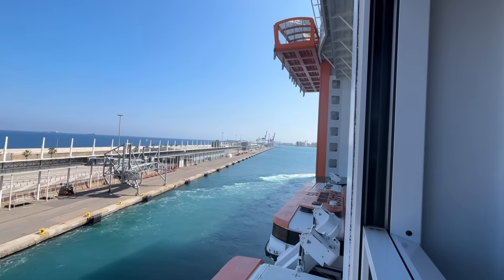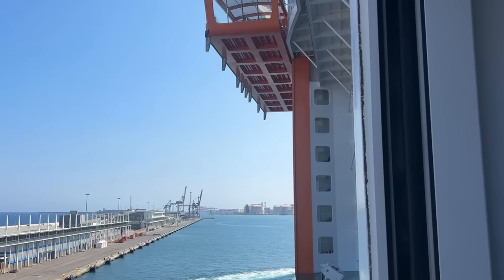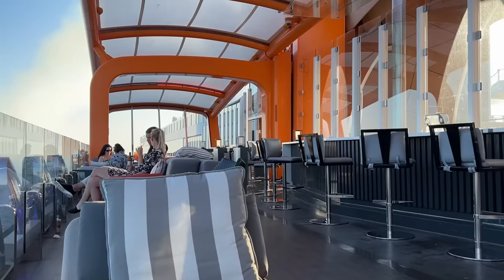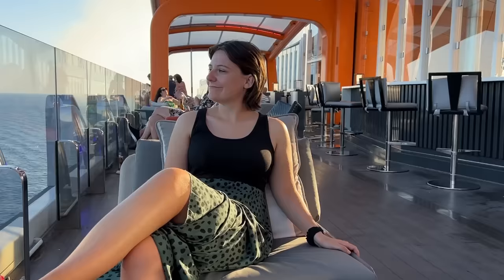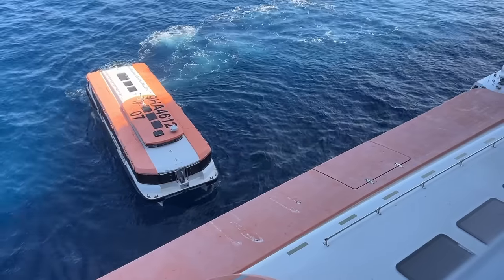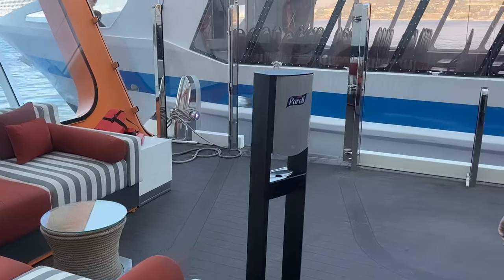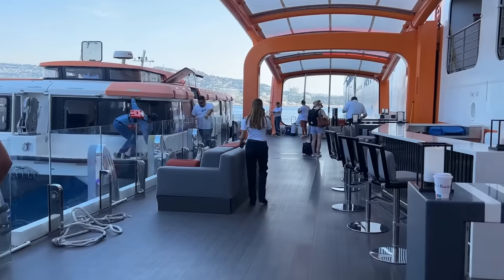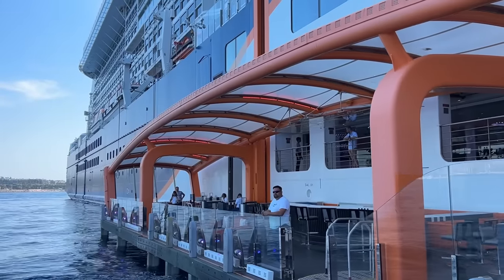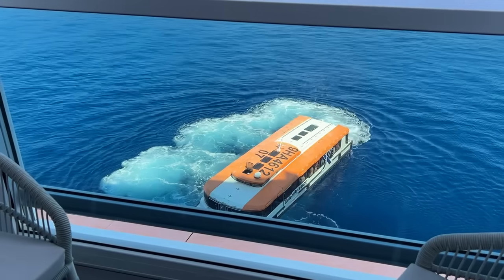Looking to the right of the window I could see what's called the magic carpet — a piece of deck that sticks off the side of the ship and moves up or down depending on where it's needed. We often sat on it when it was by the pool deck, where it served as a bar in the evening. On tender port days it was used as a platform to reach the tender boats, making the whole process feel planned rather than an afterthought. Watching it operate from my balcony was great fun.